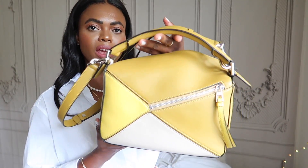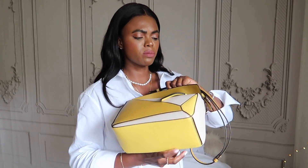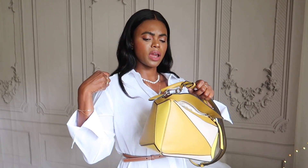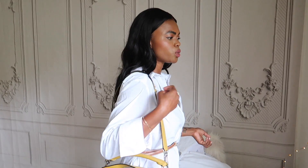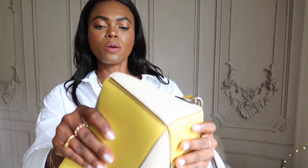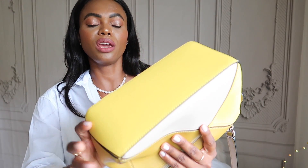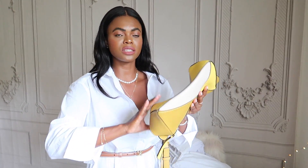This bag can be worn five ways — as a backpack, top handle, crossbody, over the shoulder, and one more way. The cool thing is because of the puzzle design, it's collapsible — so when you're traveling this bag folds down into almost nothing, which makes it super easy to pack. I failed to mention that in my unboxing. Because of the way the puzzle pieces line up, it compresses really easily.